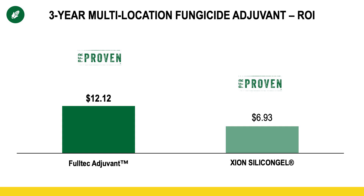The Zion product label states about four to six different things that it includes, including a deposition aid as well as an anti-evaporation mechanism. You can see $7 to $12 profitability. What's more impressive is the fact that we conducted all these studies with a ground rig at 20 gallons per acre, so coverage isn't likely a limiting factor.